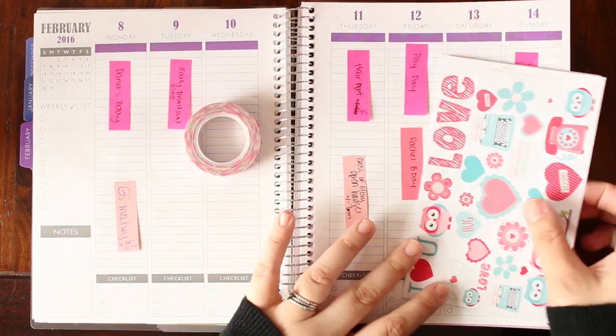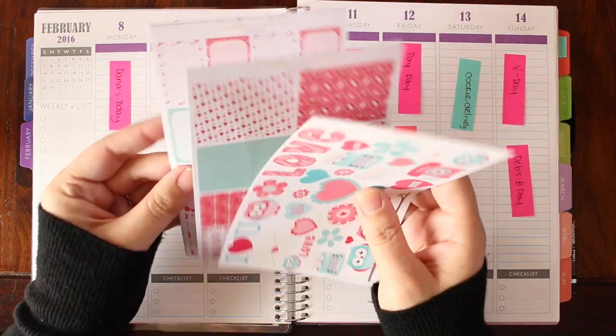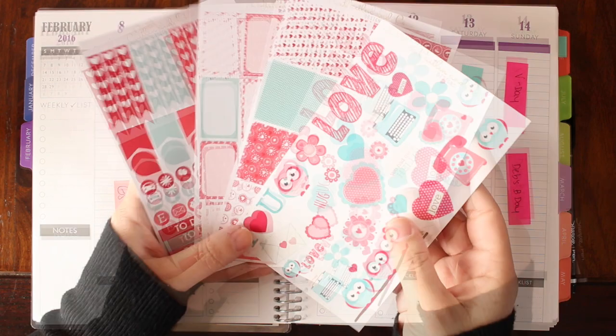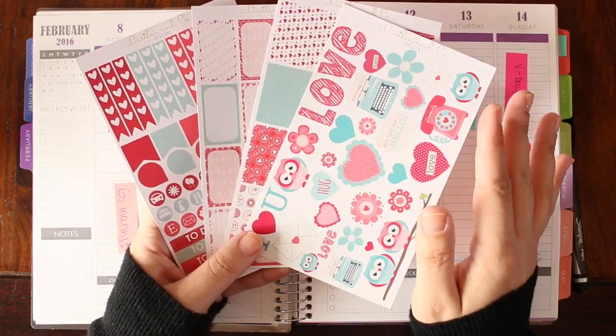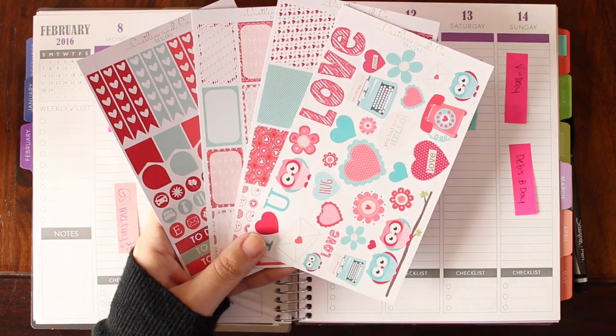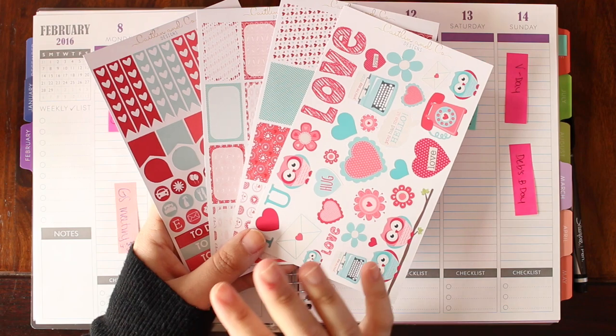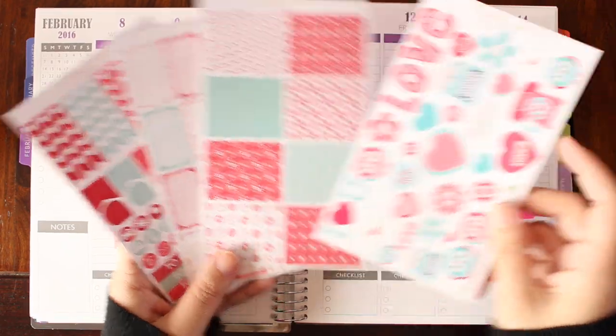Basically what you do is you go online and you all order the same sticker kit, which this one is from Caitlin and Co. It's from a different sticker company every time, and right now it's primarily Australian-based so the shipping takes a little bit longer, but I ordered it when they released which kit they were using and I got it with plenty of time. I will link her Etsy store below.